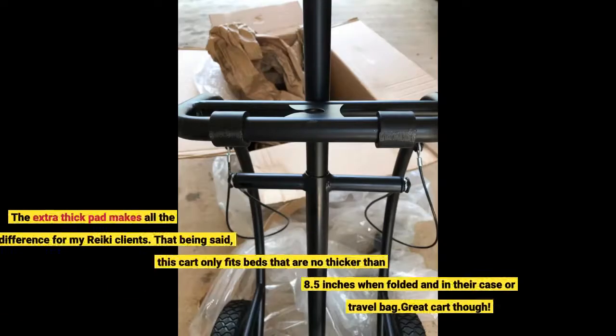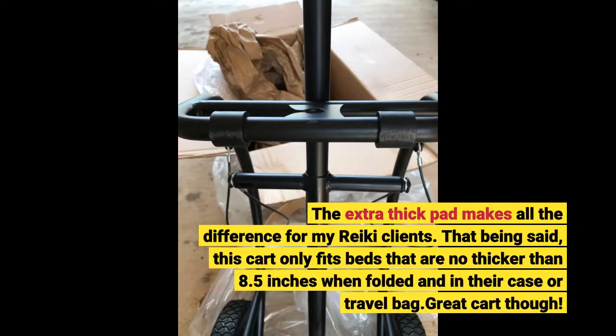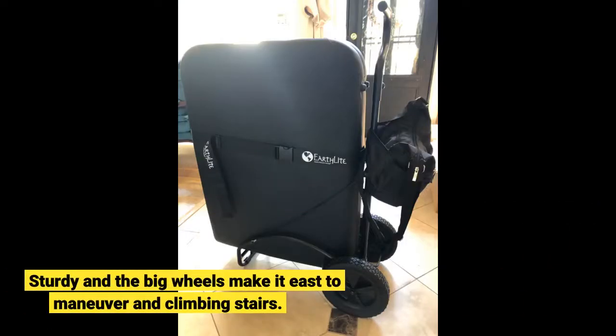The extra thick pad makes all the difference for my Reiki clients. That being said, this cart only fits bags that are no thicker than 8.5 inches when folded and in their case or travel bag. Great cart though — sturdy, and the big wheels make it easy to maneuver and climb stairs.